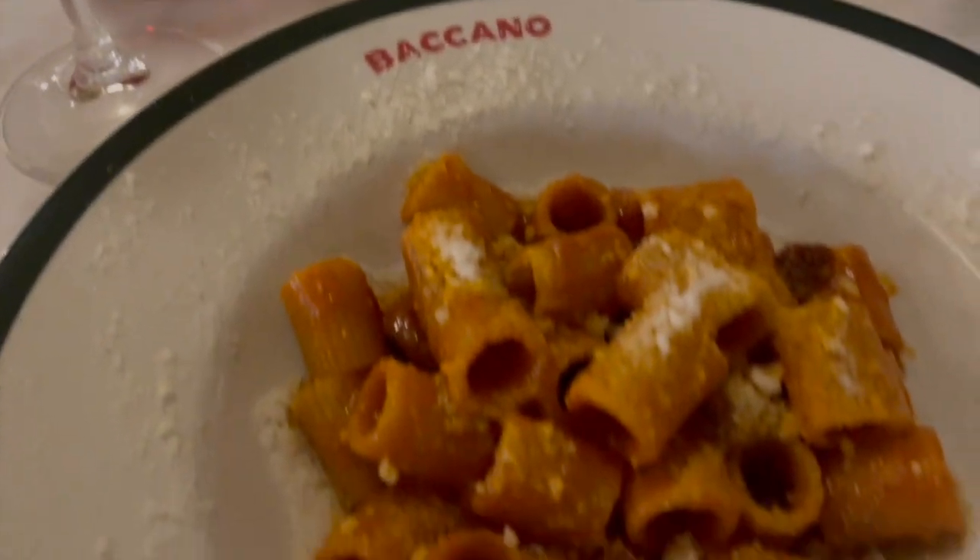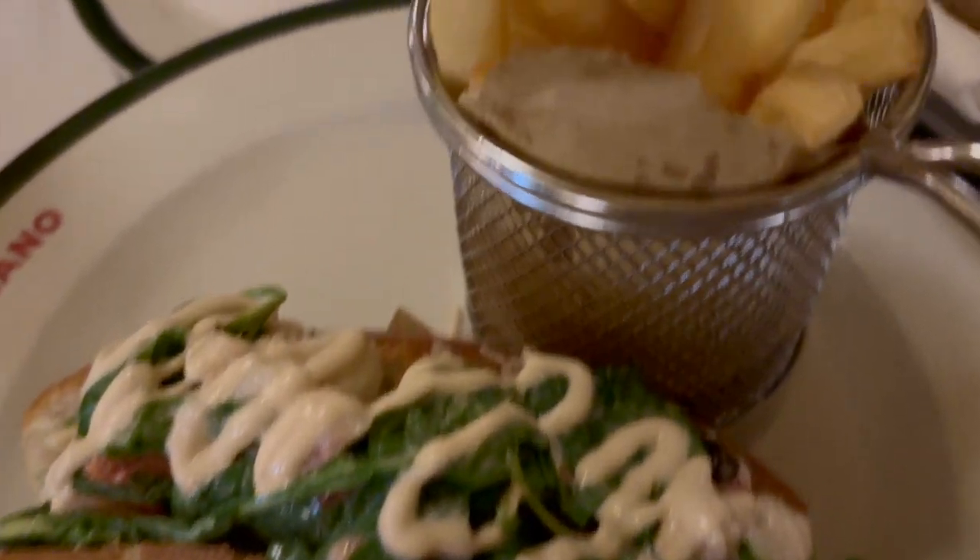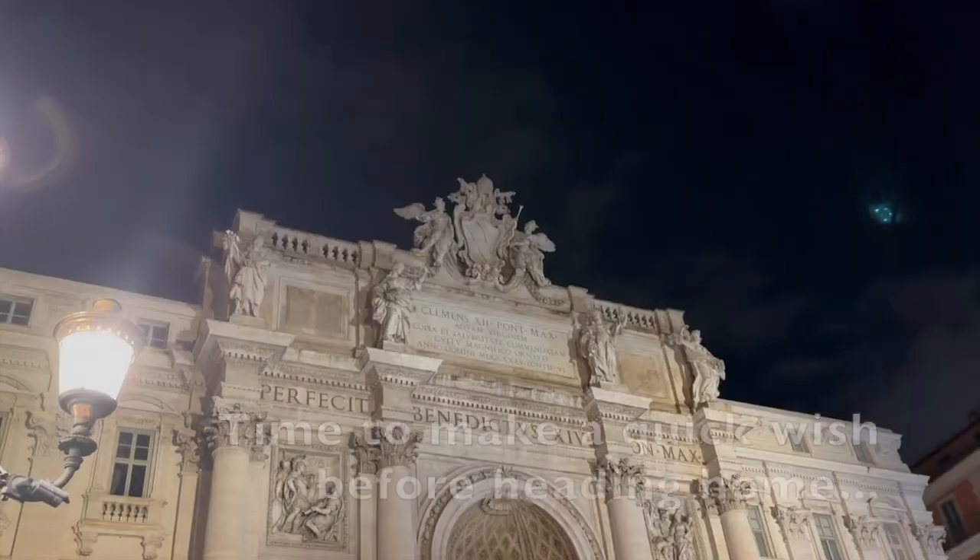I was looking forward to trying out this restaurant which has rave reviews. Starters were cacio e pepe and amatriciana, mains were lobster roll and steak, but I have to say everything was average and very overpriced.